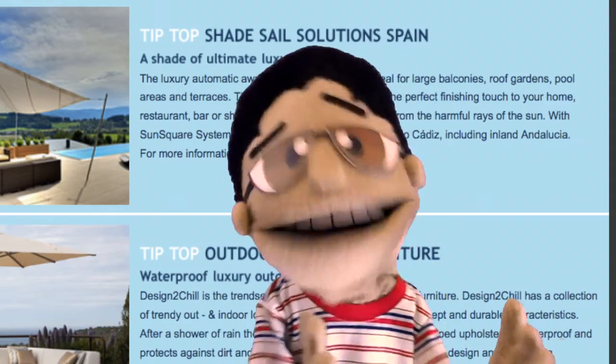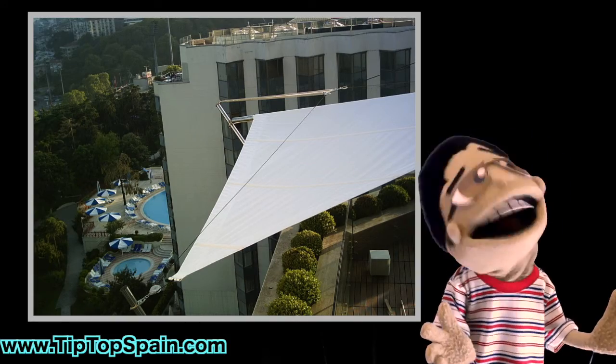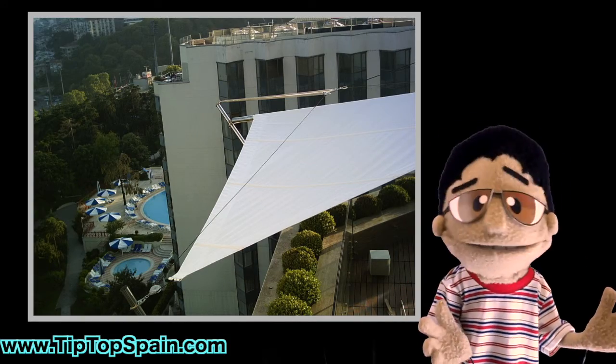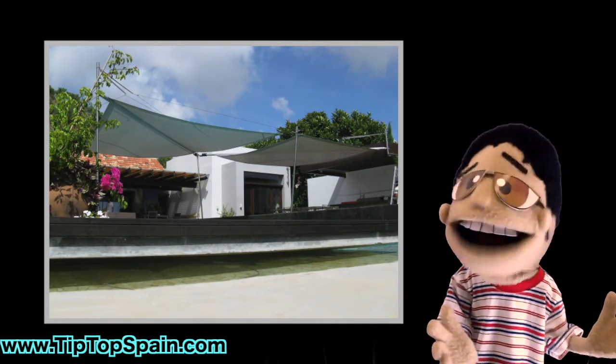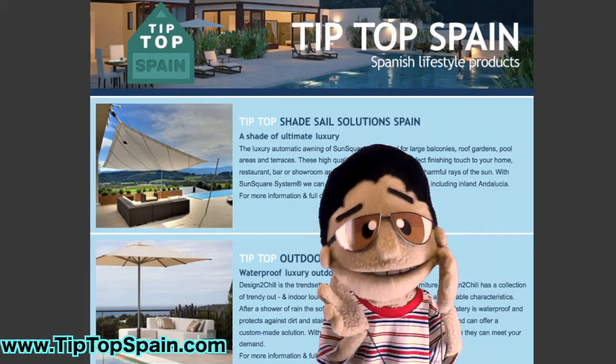But check out what you can do with these awesome shade sails. The typical shade sail style may be known as a triangular-shaped sail, but there are also ones that come in squares and rectangles. As a matter of fact, we can make them in almost any shape you can think of.